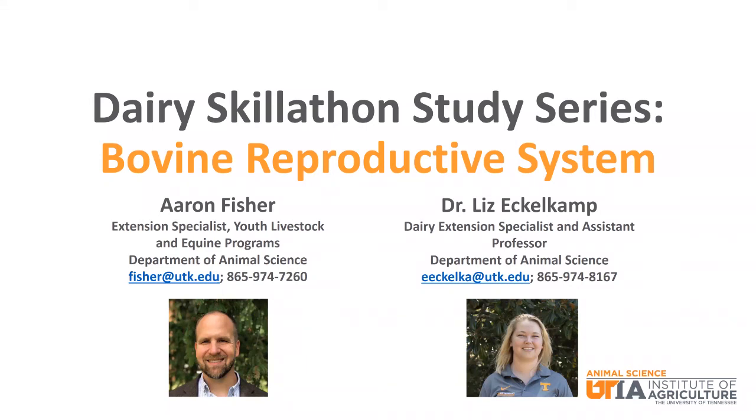Hello, my name is Aaron Fisher and I'm the Youth Livestock and Equine Specialist in the Department of Animal Science at the University of Tennessee. My name is Dr. Liz Echolkamp and I'm the Dairy Specialist in the Department of Animal Science at the University of Tennessee. We are presenting a video study series focused on dairy cattle related topics for Skillathon. This particular episode will focus on the bovine reproductive system.